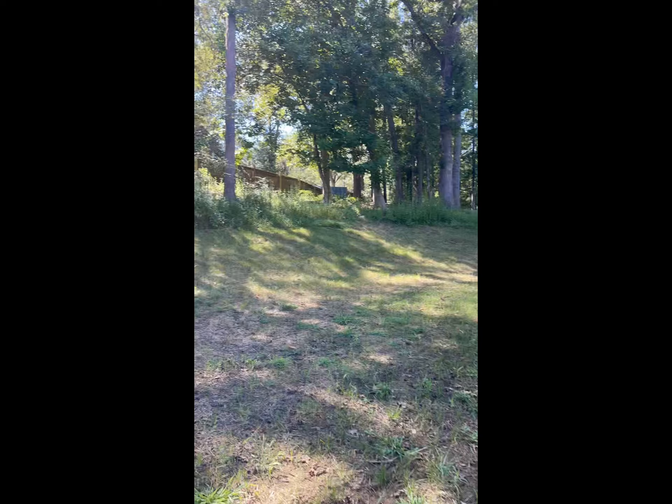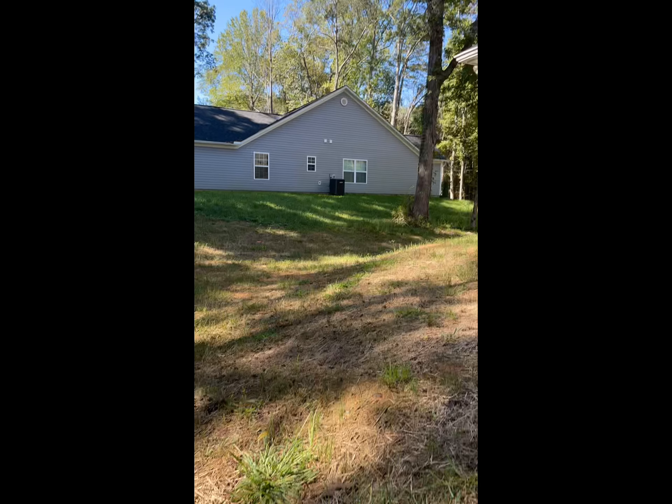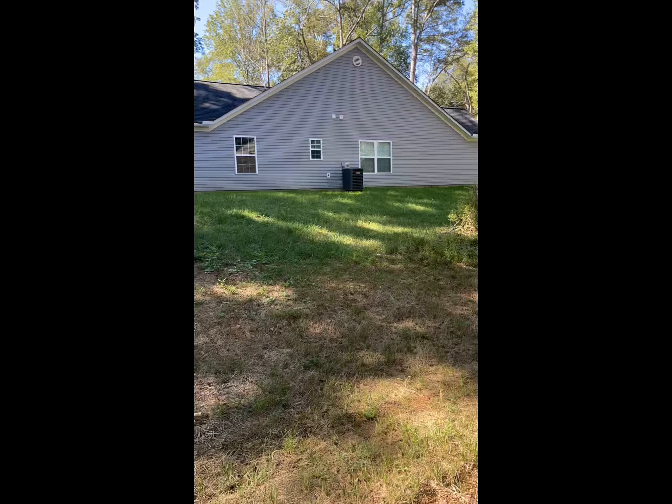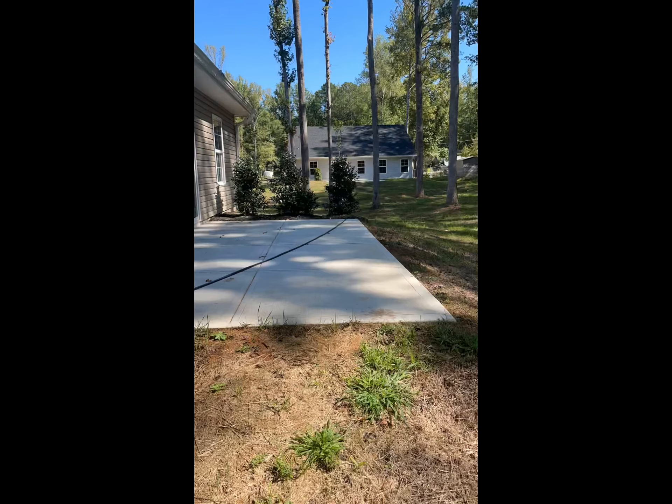You can leave it as is or have a fence installed. There's tons of space between yourself and your neighbors. You are not going to want to miss out on this one, guys.